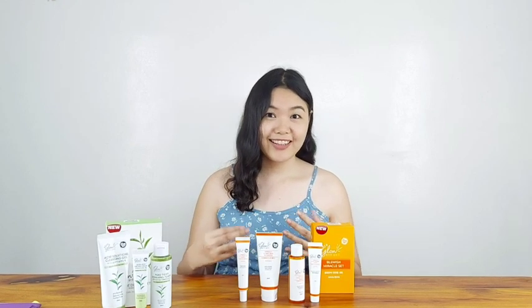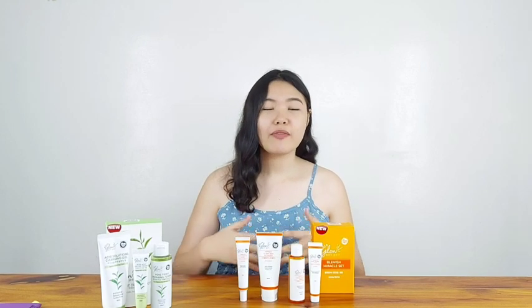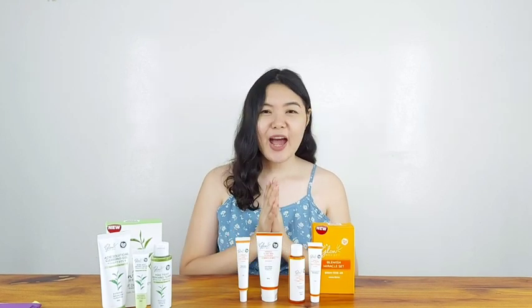Another thing I noticed is that my skin was no longer as agitated. By the way, I do have combination skin.